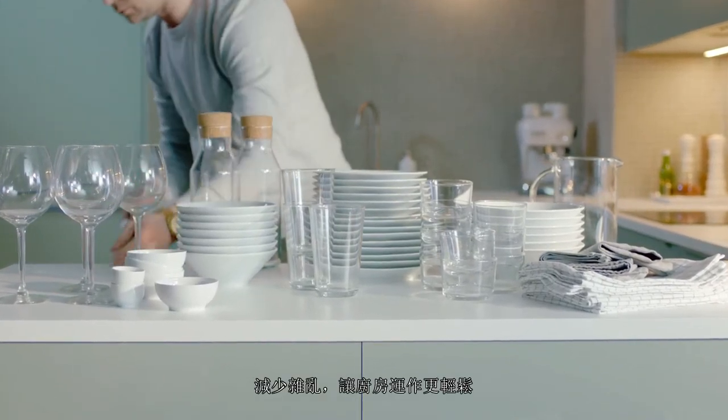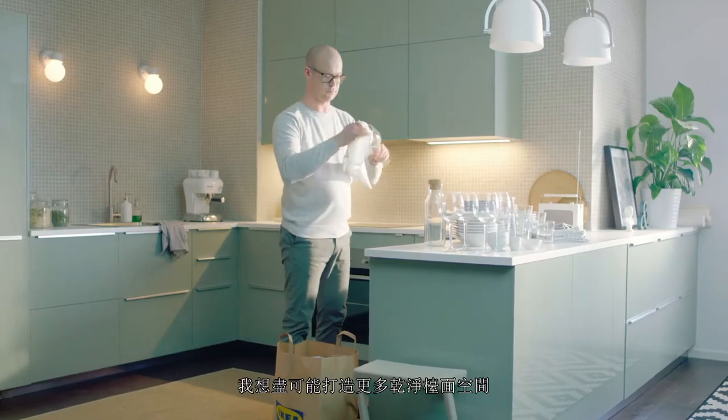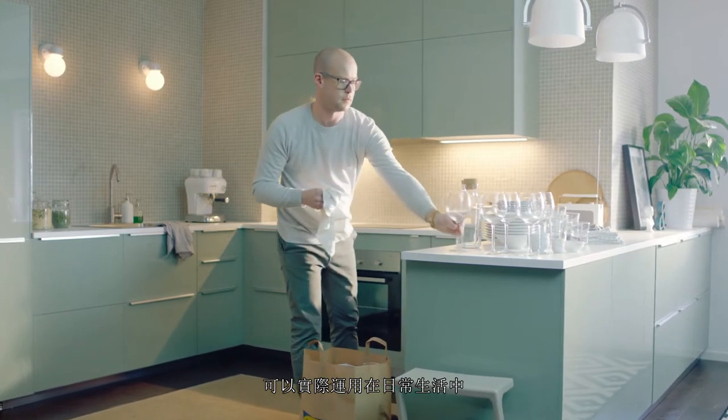Less clutter makes a kitchen easier to live with. So I wanted to create as many clean surfaces as possible, but still keep it practical for everyday life.